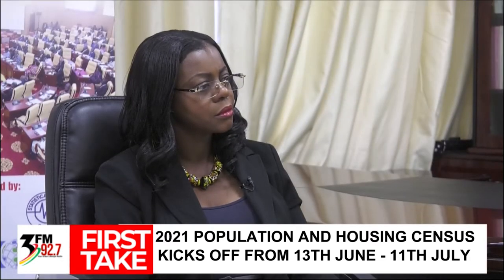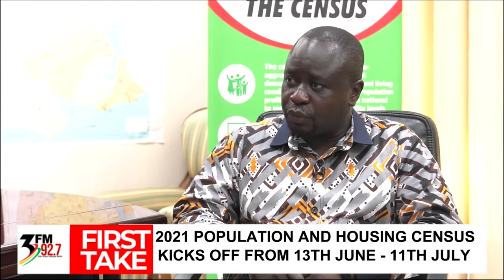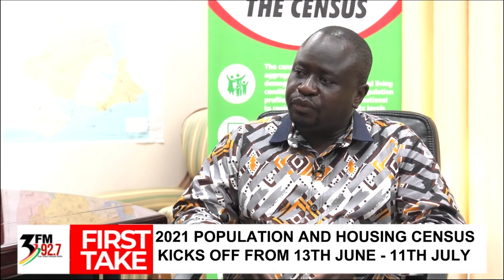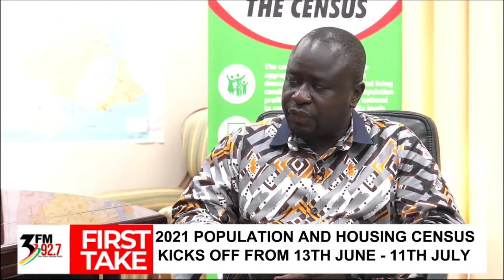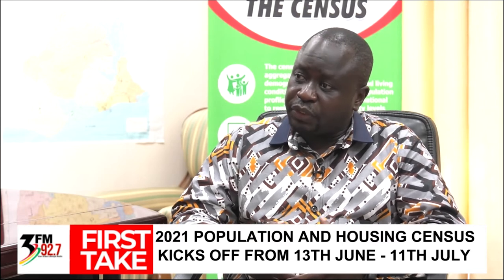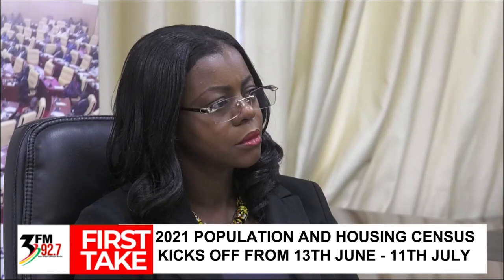We just did the Ghana census of agriculture where we used tablets, and in our last Living Standards Survey we also used tablets. But what makes this census technology-driven is improving on the resources around the use of tablets, including the superimposition of geospatial resources to ensure benchmark data and improve the data collection process.